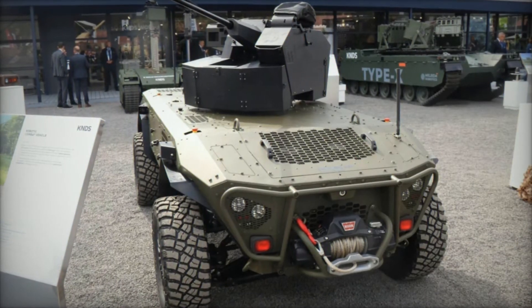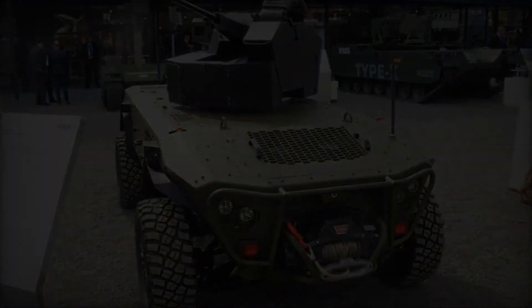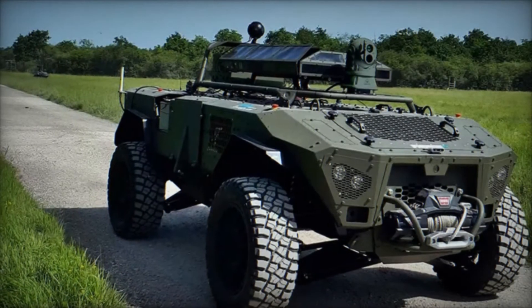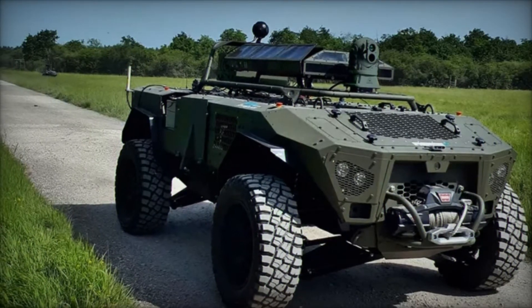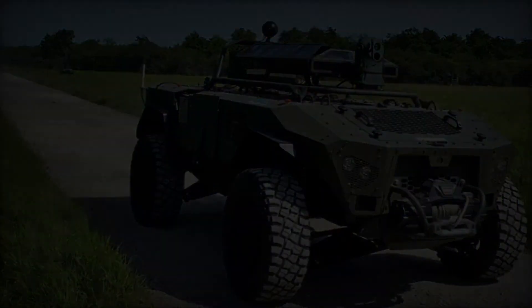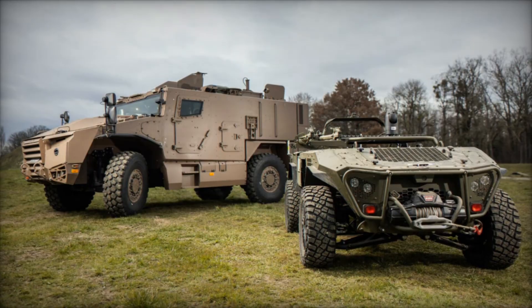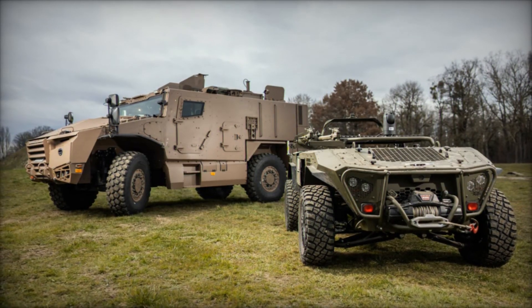KNDS France Robotics' introduction of the Centurio X20 underscores its commitment to advancing robotic combat technologies. As armed forces increasingly adopt unmanned systems, the Centurio X20 stands poised to enhance operational capabilities significantly. Its combination of mobility, firepower, and autonomous operation makes it a valuable asset for reconnaissance.